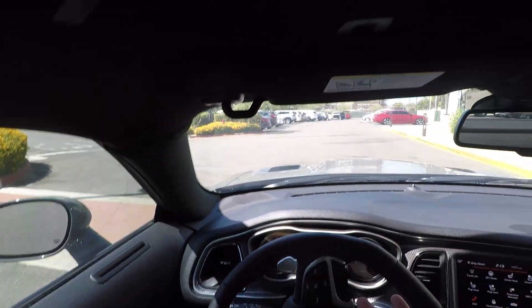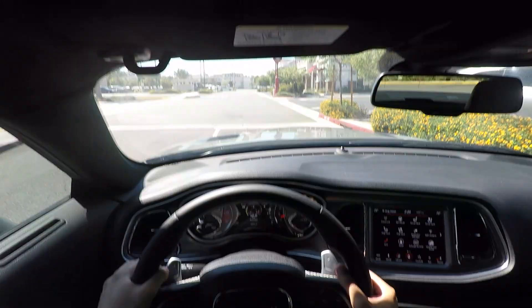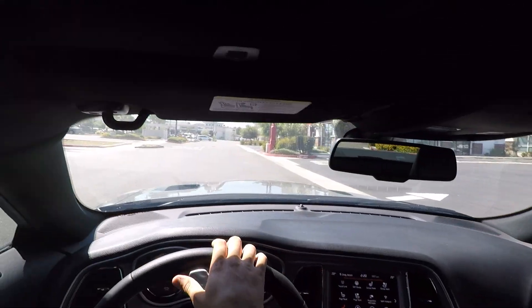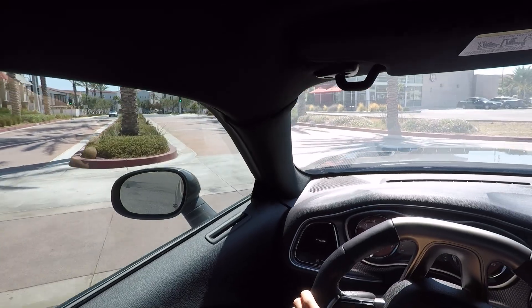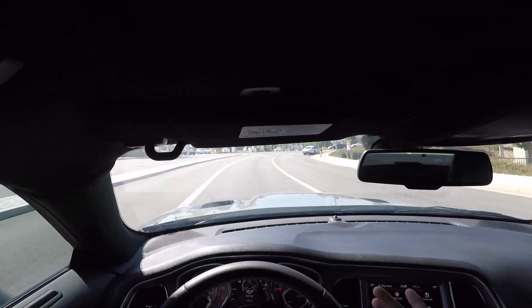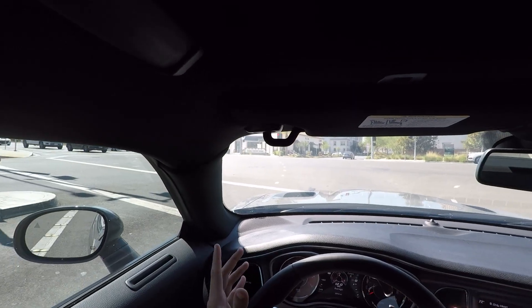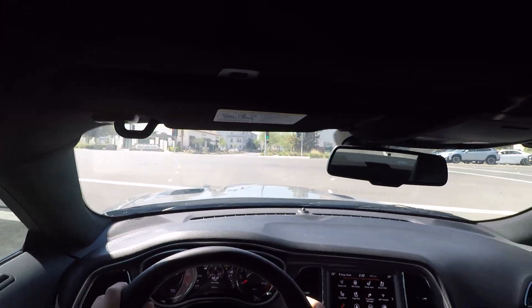Coming from a cammed RT, the Hellcat is obviously a much faster car. If I get on it, it still kind of scares me to drive. It'll break loose at higher speeds — it just pulls way harder up top because it's making 200 more horsepower. So obviously, if your goal is to just go super fast and be the big dog on the street, this is the car.